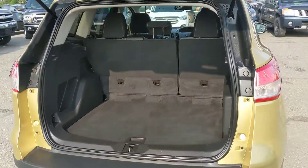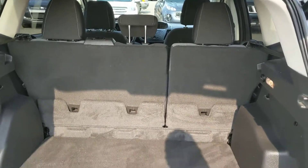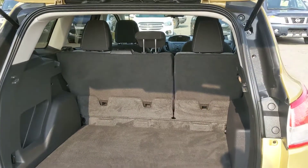First looking in the back, you've got a very spacious trunk that can be expanded by folding down the back seats. So plenty of space in this vehicle for whatever you want.